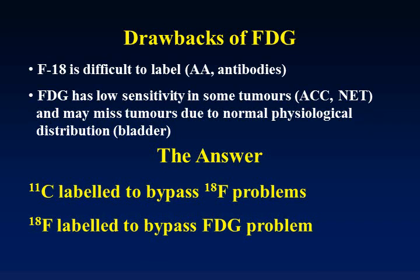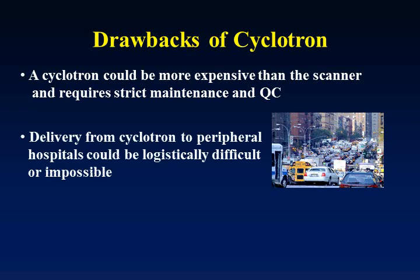FDG may also miss tumors that are close to normal physiological structures such as the bladder and the brain. The answer is to use carbon-11, for example, or to use a cyclotron in order to bypass the fluorine-18 problem. Additionally, one can use fluorine-18 to label other products rather than glucose, in order to bypass the problem of reduced sensitivity and specificity. However, cyclotrons have their own drawbacks — sometimes the price of the cyclotron is much more expensive than the PET machine itself.